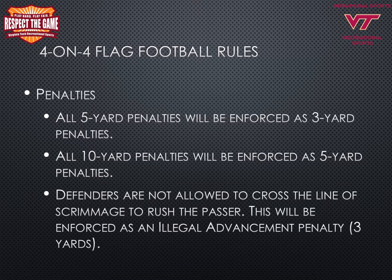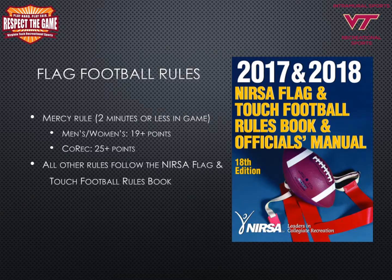We will now go over penalties. All 5-yard penalties will be enforced as 3-yard penalties. All 10-yard penalties will be enforced as 5-yard penalties. Defenders are not allowed to cross the line of scrimmage to rush the passer — this will be enforced as an illegal advancement penalty of 3 yards. The mercy rule for 4-on-4 flag football occurs with 2 minutes or less in the game when a men's or women's team is up by 19 or more points, or a co-rec team is up by 25 or more points. All other rules follow the NIRSA flag and touch football rules book.